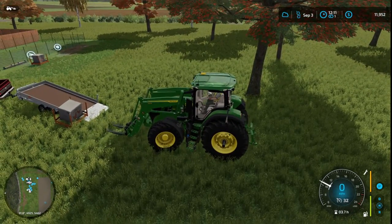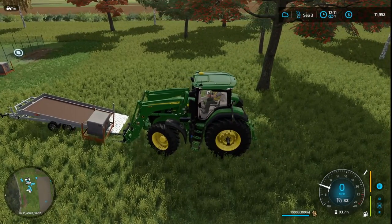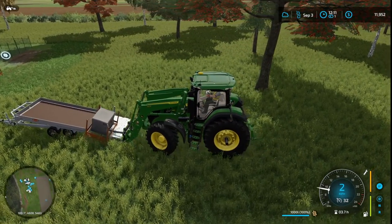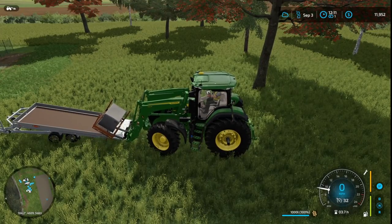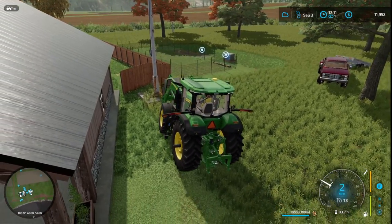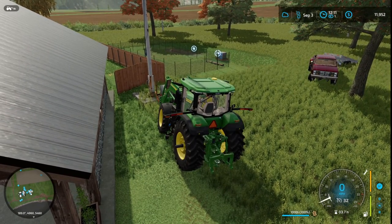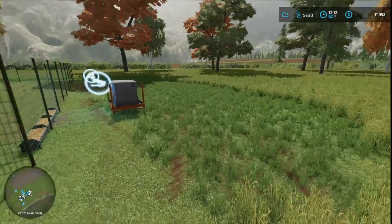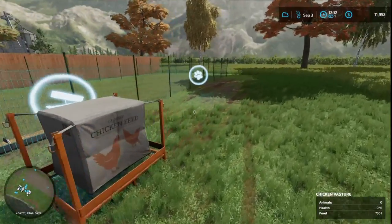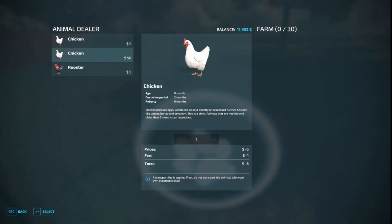Once I get some money together, I should get another little garage that'll be for keeping supplies and stuff, like feed. We'll set the whole thing right there. We're going to get to the chickens. We've only got $11,000 so we are going to need to be sparing about what we buy.